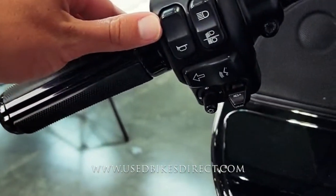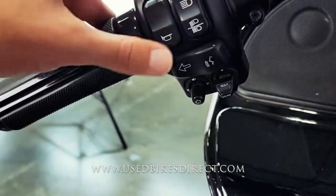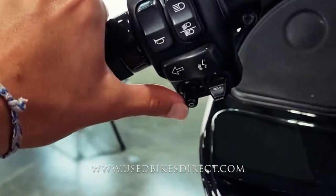Checking out the left handlebar: the usual headlight, left turn signal and horn, as well as your voice activation, menu button, and your cruise control.